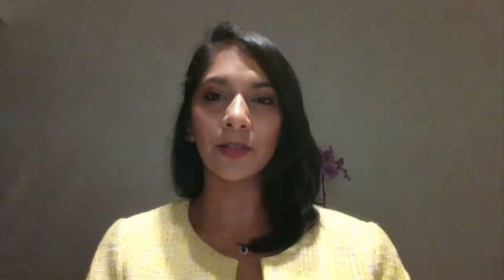Studies have shown that there is a potential for increased rates of orthodontic tooth movement using low-level laser therapy. However, the current protocol may not be clinically feasible. We know that patients usually attend adjustment appointments every four to eight weeks.